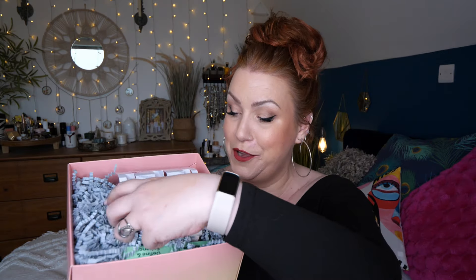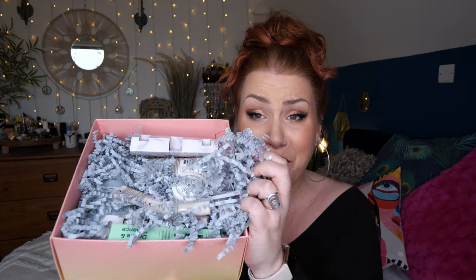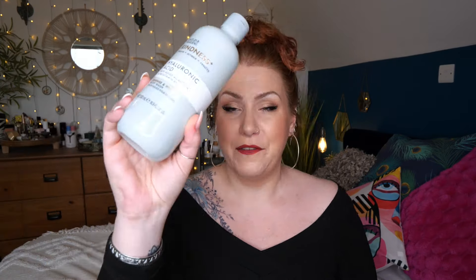I wanted to unbox one of them for you and this one just appealed to me. Let's see what's inside - it is so jam-packed! Starting off with this massive bottle of hyaluronic acid with added allantoin and pro vitamin B5. It's a body wash from Baylis & Harding from the Kindness range - nature and science equals results apparently. There's 500 mils here.